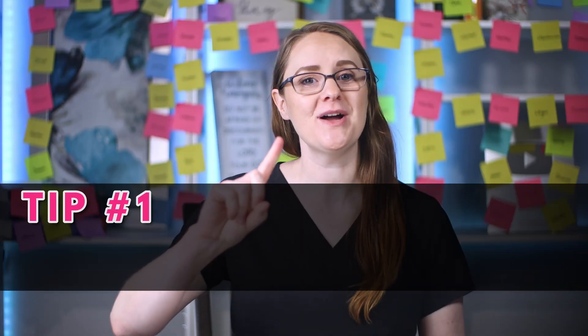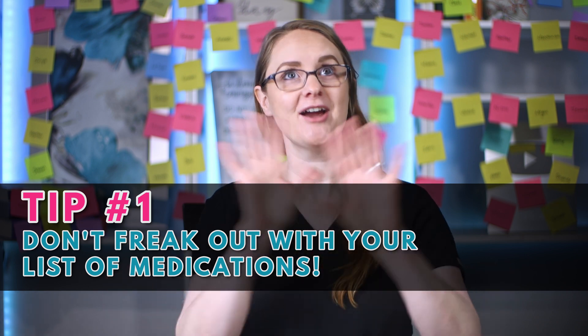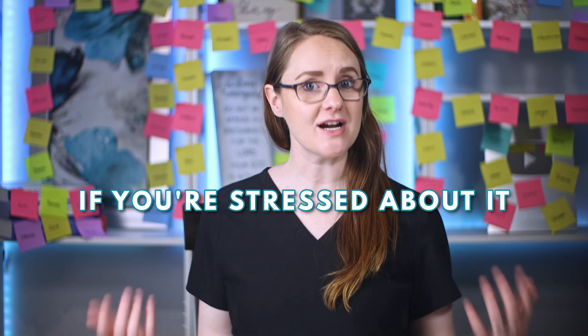Tip number one for passing pharmacology is to not freak out when you get your entire medication list. This is very easy to do, especially when your school gives you all these medications to learn, or when you go to a clinical floor and your patient is on like 30 or 50 medications. There is just a lot to know with that single patient, on top of all the other patients that you have. So it can be very overwhelming when you are faced with so many medications to learn all at once.